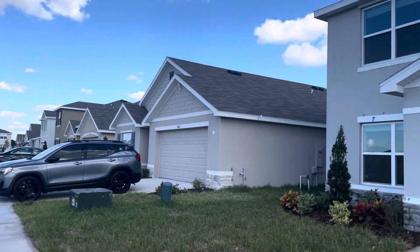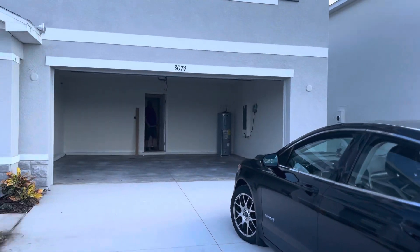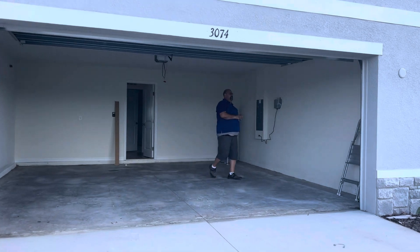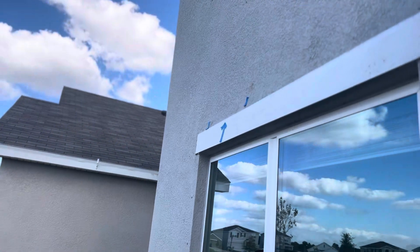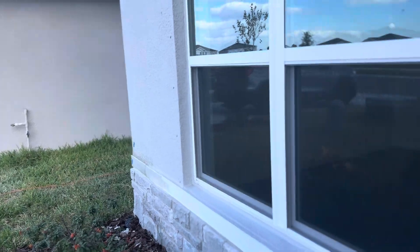Your house is ready. This is a gentleman who is doing a walkthrough, and they put blue tape on the things that need attention.